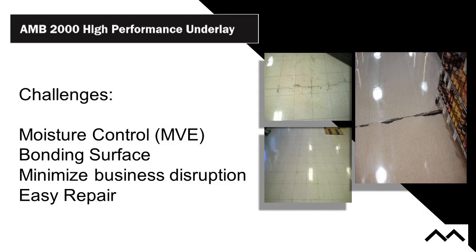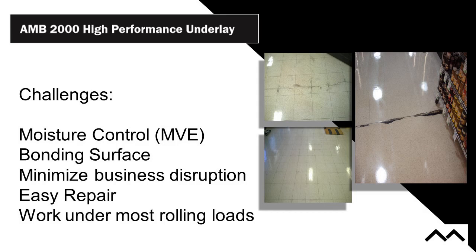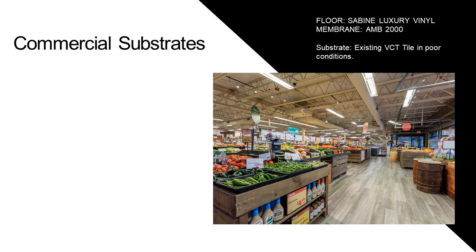Easy repair: you want to get in and make repairs that look good. It works under most rolling loads. It's an acoustic cushion with a certain amount of thickness — a closed-cell product that rebounds really well after compression, so in most cases rolling loads are never an issue. If you have heavy electric powered pallet jacks pulling thousands of pounds, there could possibly be an issue, but for wheelchairs, hand trucks, delivery, and non-powered pallet jacks, we've never seen an issue.